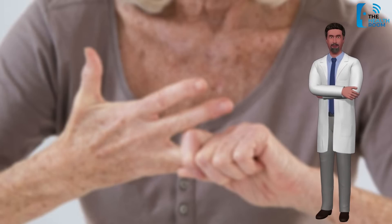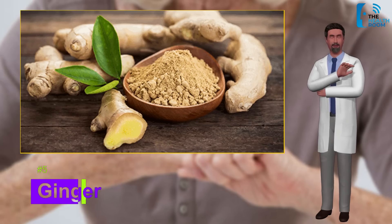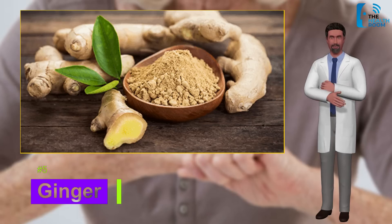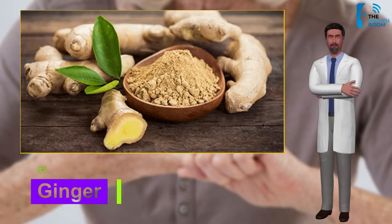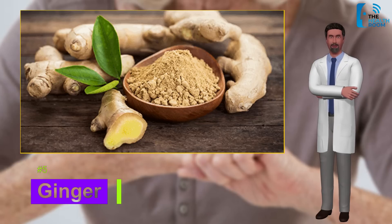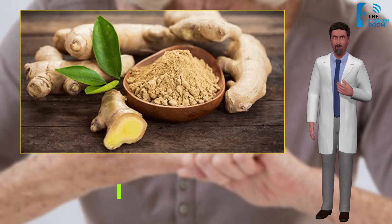Number five: ginger. Ginger has been known to be helpful for a lot of things, especially nausea. It's also been shown to help alleviate morning sickness in pregnant women and has noted anti-inflammatory qualities. To alleviate arthritis symptoms, elements in ginger have been found to reduce the action of T cells — the cells that attack healthy cells — resulting in a decrease in systemic inflammation.